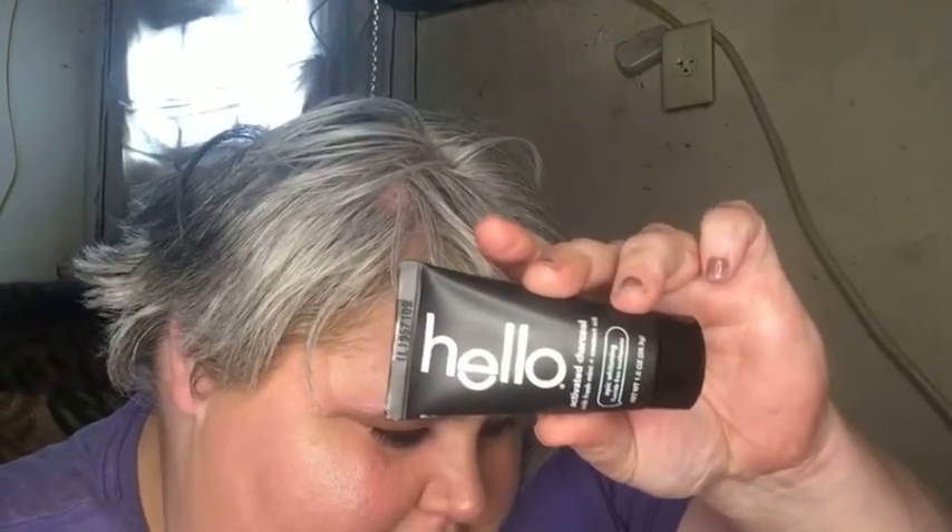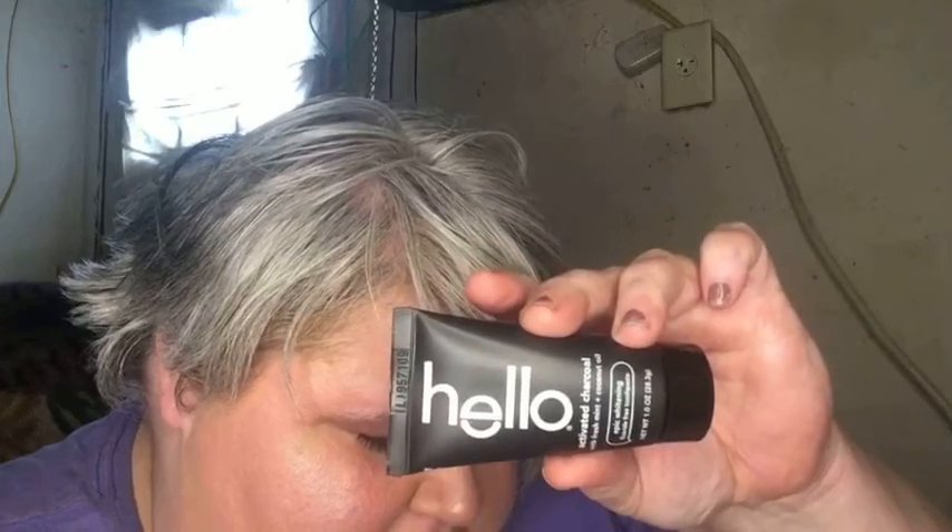My next item is called Hello Activated Charcoal with Fresh Mint and Coconut Oil Epic Whitening Fluoride-Free Toothpaste. That sounds interesting! It retails for $3.99 for 4.0 ounces. This is not a full size but it's 1.0 ounce, and it feels like there's quite a bit in there.